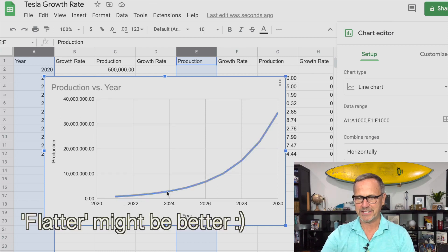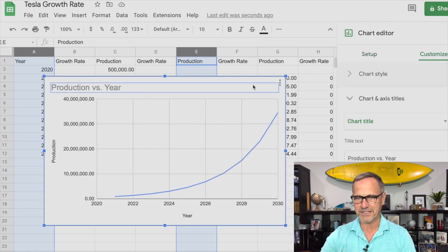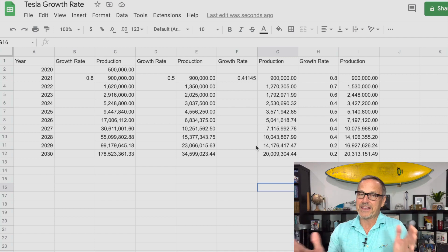You can see relatively small growth until we hit about 2026, and then things really start to take off — in the last few years, we get a whole bunch of growth. Then I asked myself: what's the number that will get us to exactly 20 million by 2030? This is what Elon Musk has predicted. Generally speaking, it's not a good idea to bet against Elon Musk — he's probably right, though he might be a couple of years late.